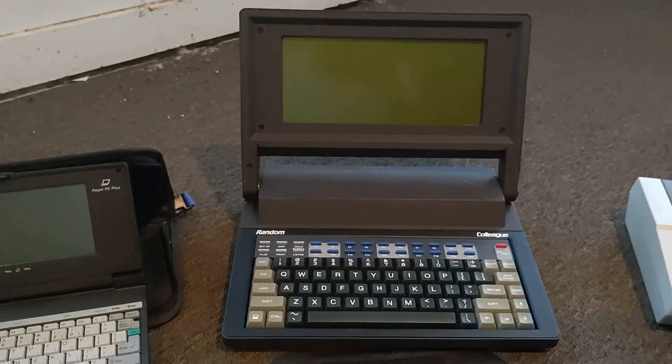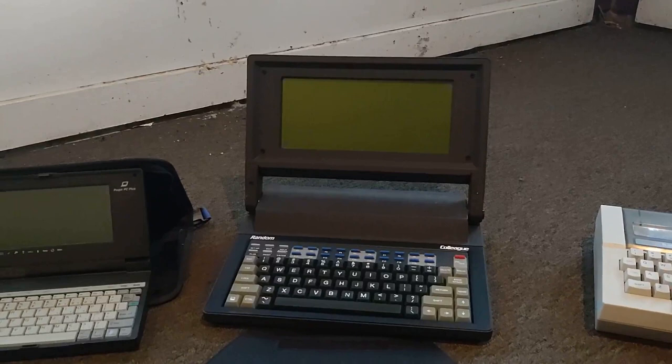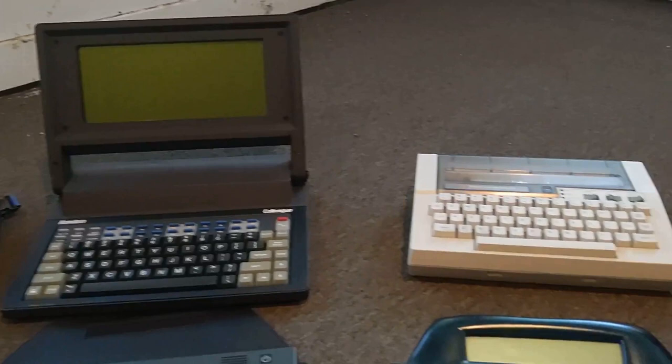Just to the right of that is quite a hefty machine — the Random Colleague, which is actually a Cincinnati product. It's a combined word processor and VT220 terminal clone with a built-in 2400 baud modem. This will be the topic of a future review. Stay tuned.